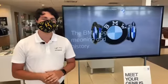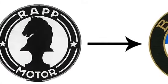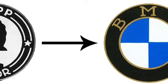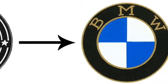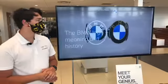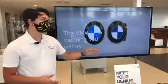The original logo came from the Rapp Motor logo. Back in the early 1900s, that's where we came from — the Rapp Motor Company. We just decided to keep the circular shape from that.